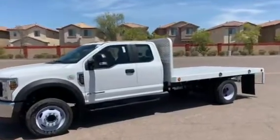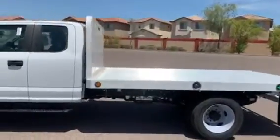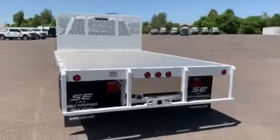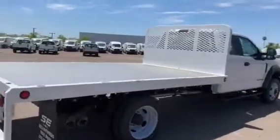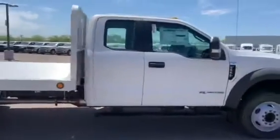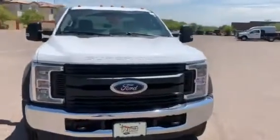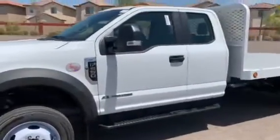This is a quick walk around of this 2019 Ford F-550 XL flatbed from Selzy. The bed and the truck are finished in this nice Oxford white color, with black trim pieces around the doors and around the wheels. The turn signal is integrated into the mirrors. This F-550 is powered by the 6.7 liter Power Stroke diesel.